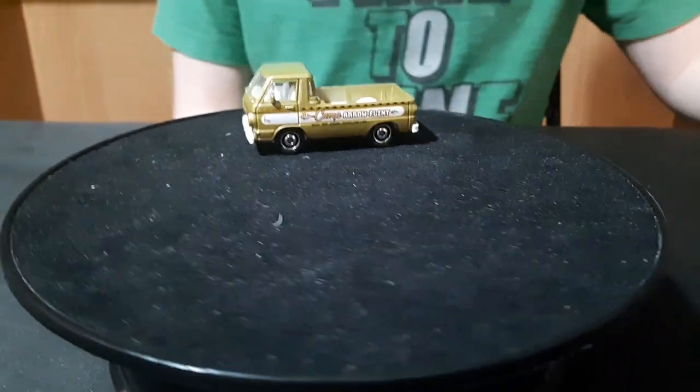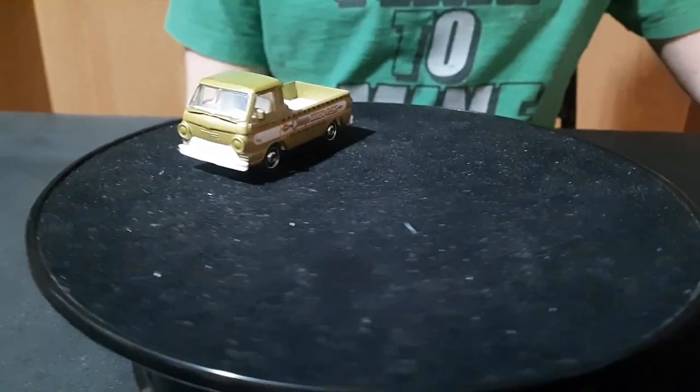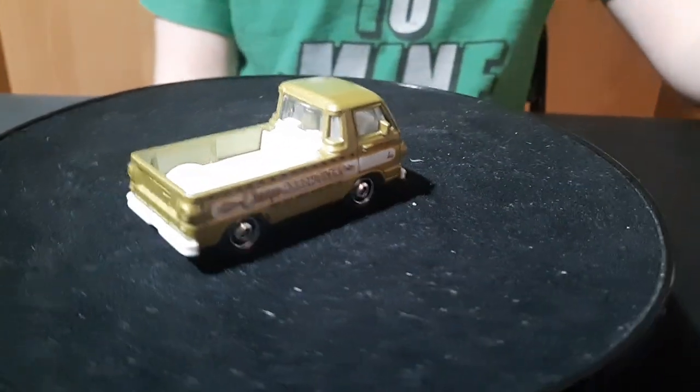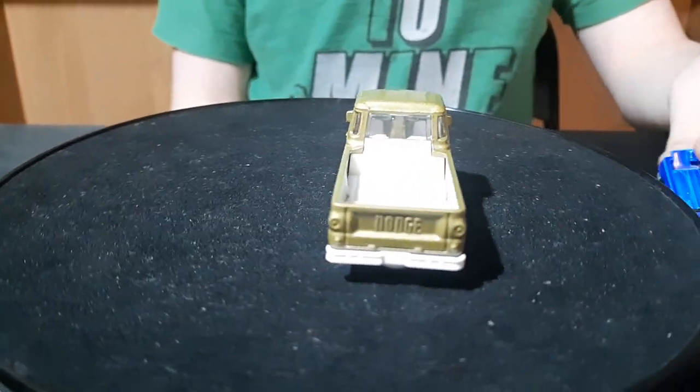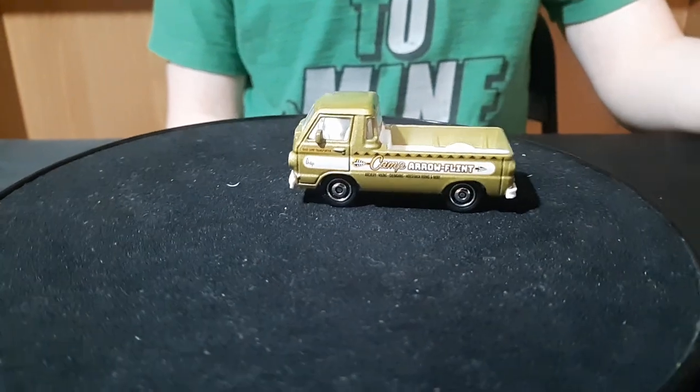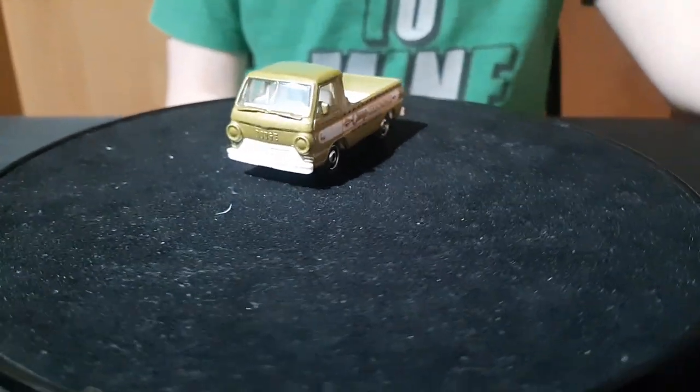There's only like a Matchbox and Johnny Lightning trucks here. Hot Wheels — they only make the van on Hot Wheels. I don't know if anyone else makes this pickup. Maybe Jada might make one of these, but I don't have any Jadas though.